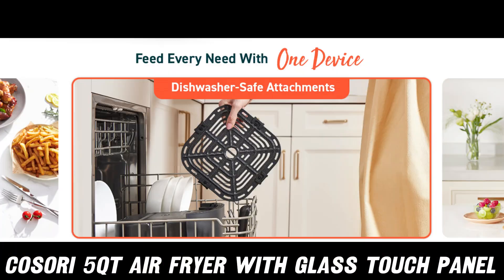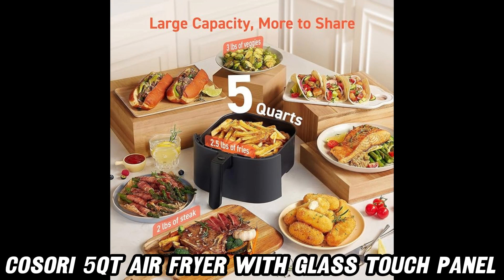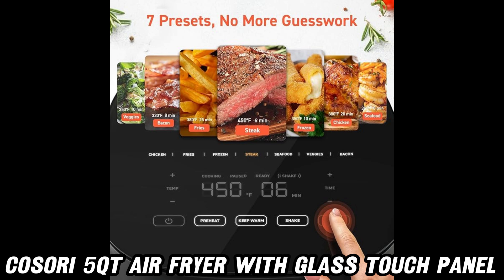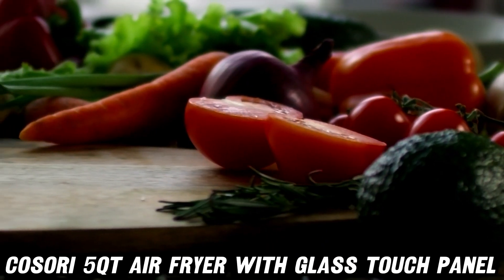And cleaning up? The non-stick basket is so easy to clean, you might actually look forward to it. Okay, that might be stretching it, but you get the idea. Compact enough for small families, but powerful enough to impress Gordon Ramsay, this gray beauty is the superhero your kitchen needs.